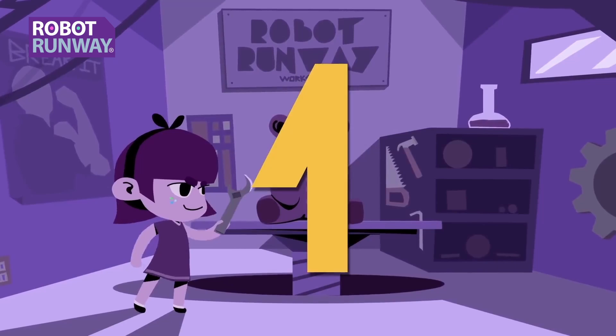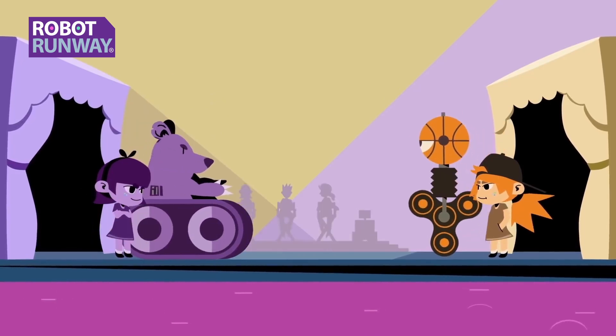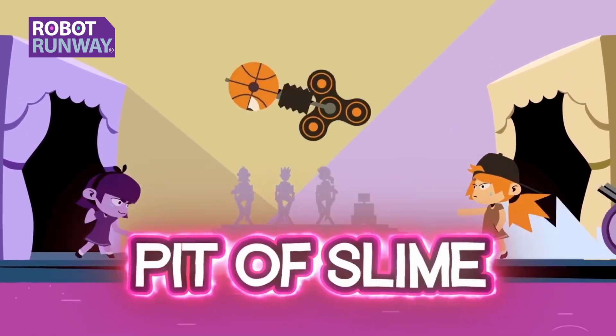Robot Runway has three rules. One: break your favorite toy and turn it into a robot. Two: show off your robot to our panel of Goldie Squad judges. Three: face off your robot in an epic battle, or watch as your robot is swallowed by the pinnacle!